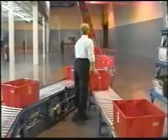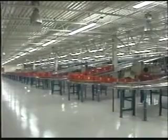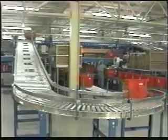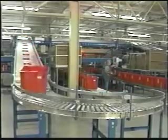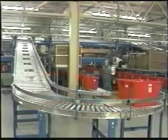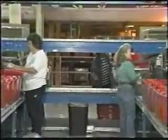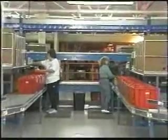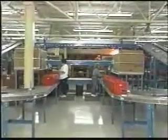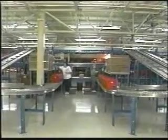After leaving the manual pick area, totes proceed up an inclined conveyor to the mezzanine, where 32 repack stations are located. Totes pass a barcode scanner where they are identified and automatically diverted into the proper repack station. Multiple tote orders are directed to a single repack station. When a repack station has been designated to receive a multiple tote order, the station is locked out to subsequent assignments until the last tote of the order arrives. When the last tote arrives, the station again becomes available for additional orders. This operational procedure helps to assure the accurate delivery of the correct order to every customer.